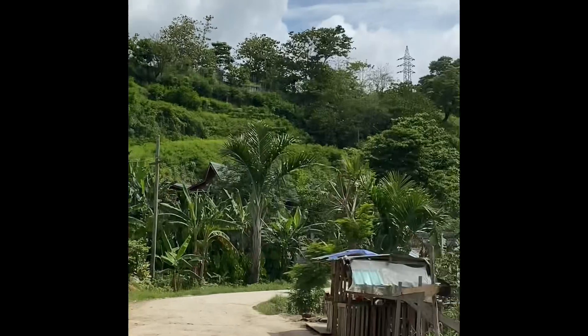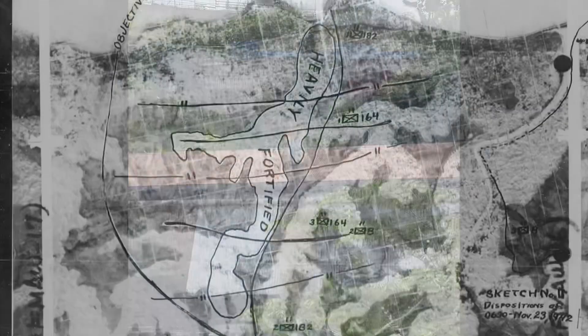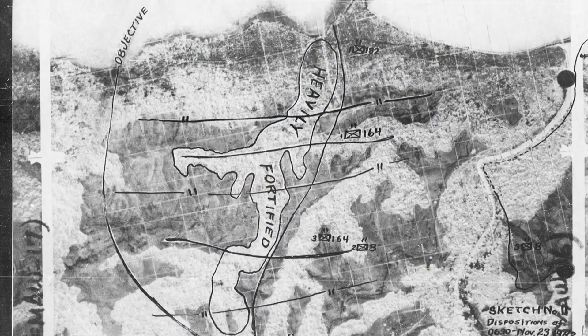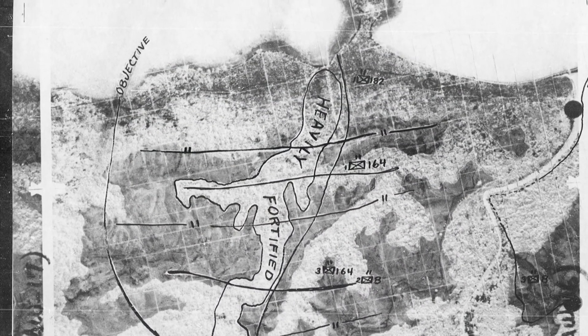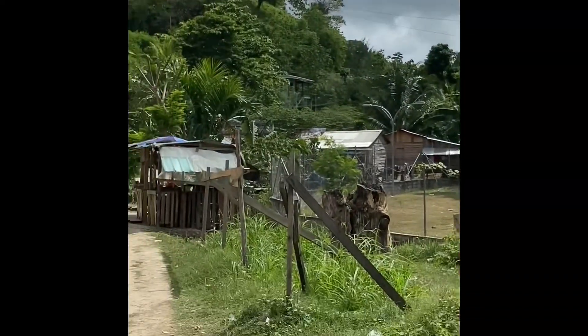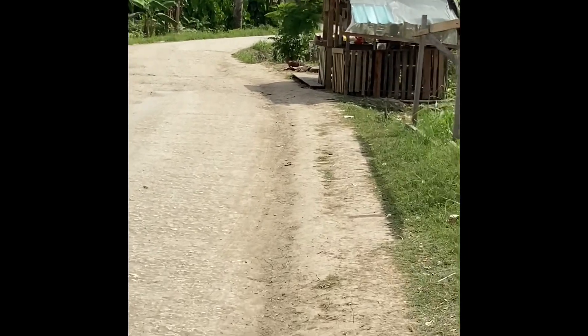There are American positions, and those are Japanese positions. During the war this was all thick jungle in these ravines.